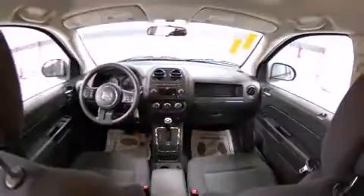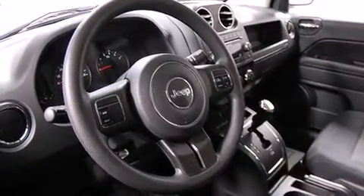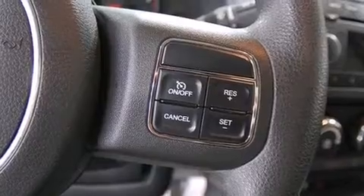Four-wheel drive allows you to go places you've only imagined. The following features are included: one-touch window functionality, a tachometer, an outside temperature display, front fog lights, a roof rack, and a split folding rear seat.